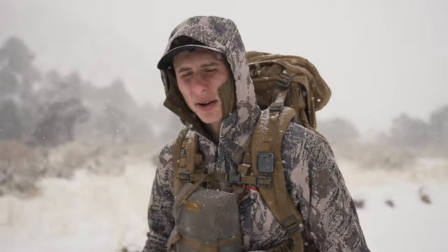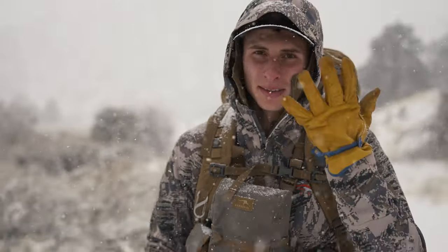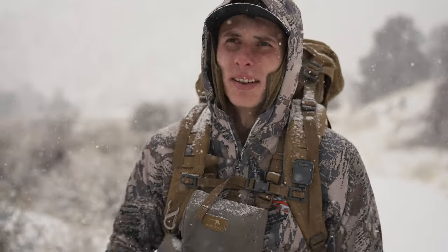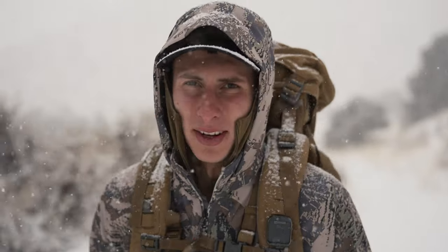My goal was to figure out if I had a thousand dollars, what pieces of Sitka gear would I spend it on. You'll see I'm wearing leather gloves — obviously that's not Sitka. The whole point is what are the key pieces of gear that you should purchase if you are on a budget.